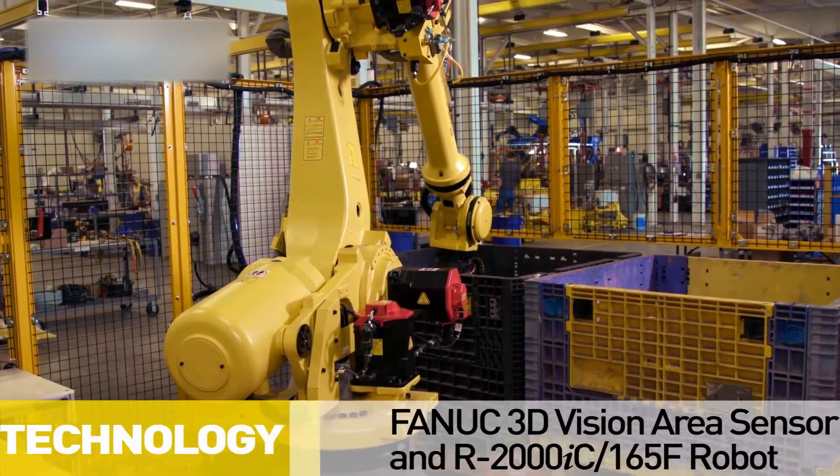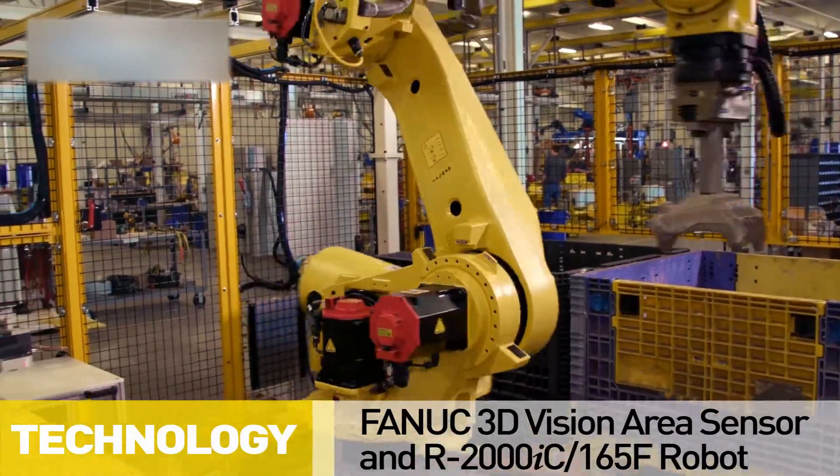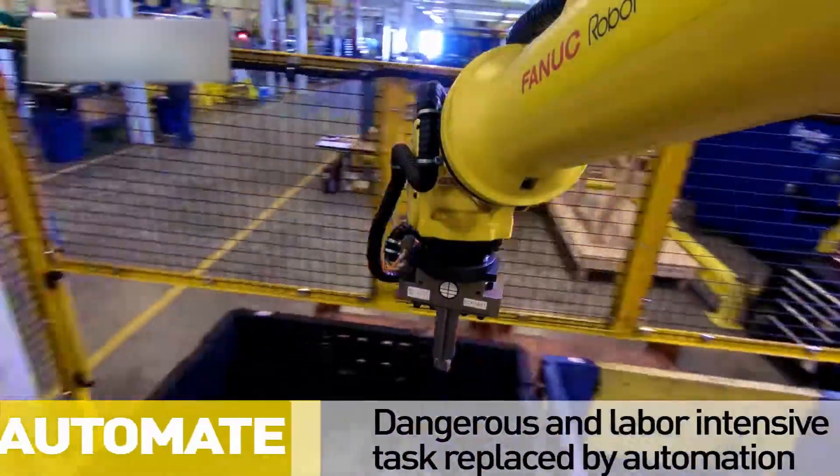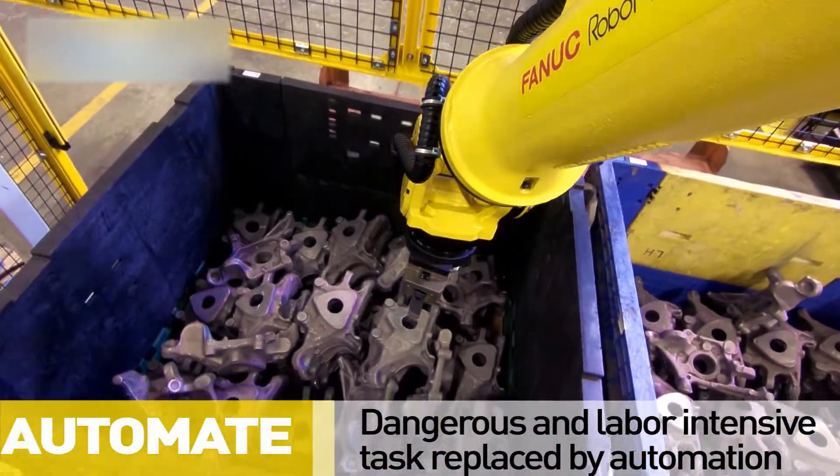The slow, labor-intensive task of manually picking randomly oriented eight-pound parts from a standard breakdown container and placing them on a conveyor created a dangerous and uncomfortable work environment.